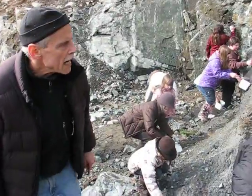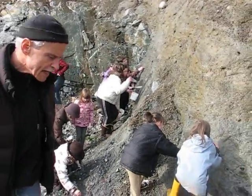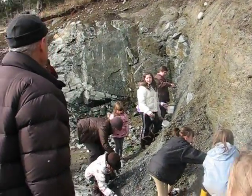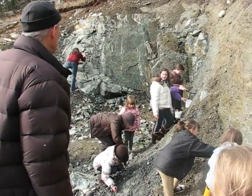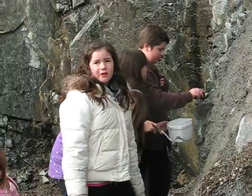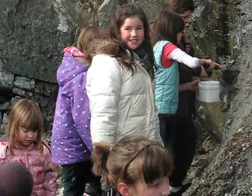Did anybody find a fossil? I found shells. Has anybody ever found a fossil anywhere on Bowen? What did it look like? It was like a shell, and I think there was a fish. Oh, we have a fort just by my house and they have a clay bed there too, and I found some fossils in there.